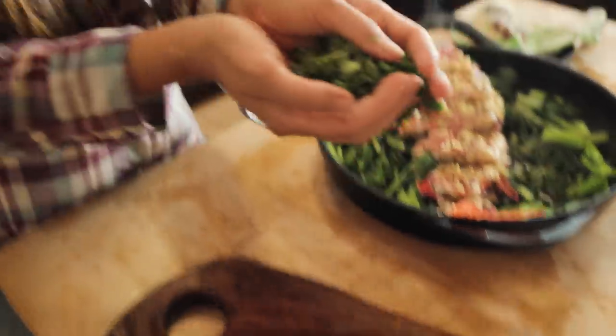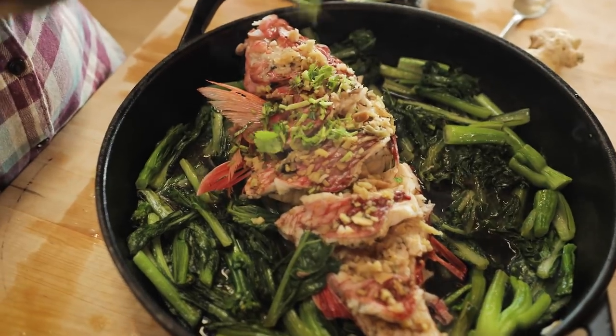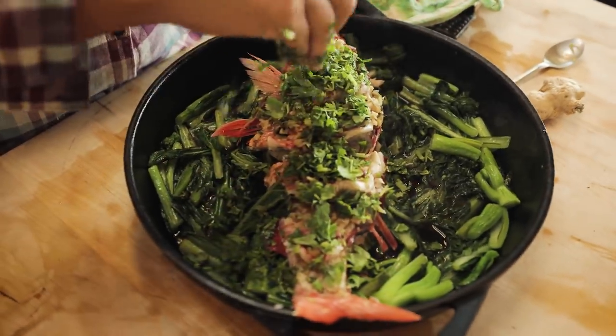Okay, now we go for the fresh herbs — the fresh green onions and cilantro. In this case today, only cilantro — and just let them fall right over that beautiful seasoned steamed fish.